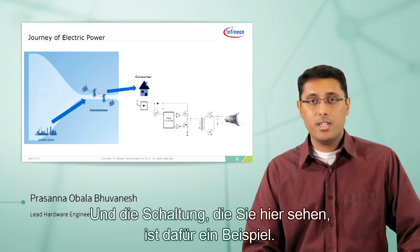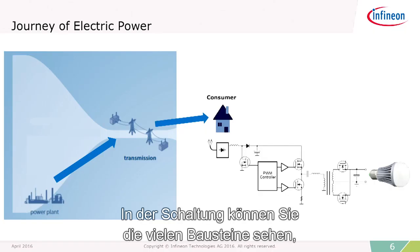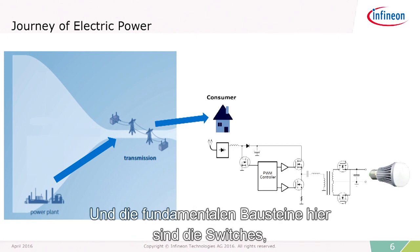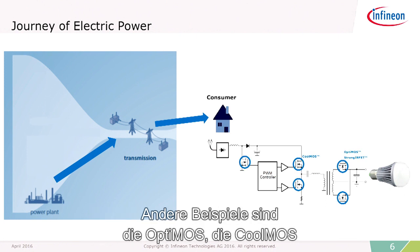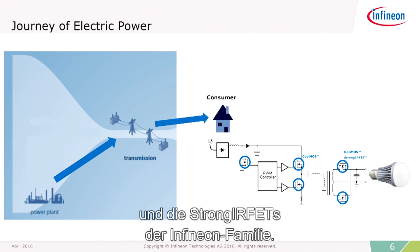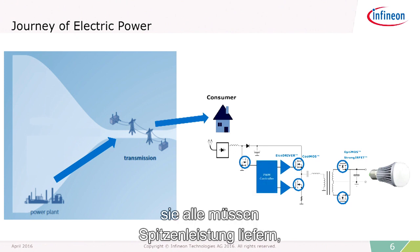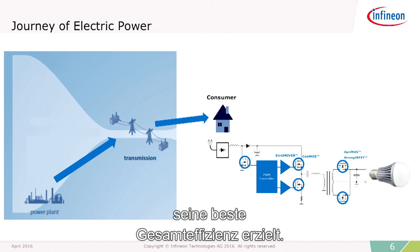The circuit that you see is an example of this power conversion. In the circuit, you can see the many building blocks that actually contribute to this conversion. The fundamental blocks here are the switches, like the MOSFETs — for example, the OptiMOS, the CoolMOS, and the StrongIRFET from the Infineon family — the gate drivers, and the PWM controllers. These all need to be delivering best-in-class performance in order for the final product to achieve its overall best efficiency.